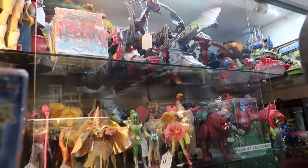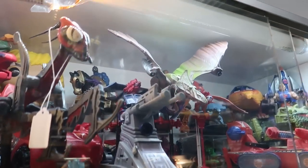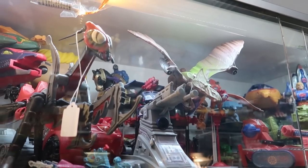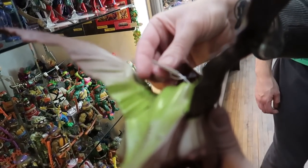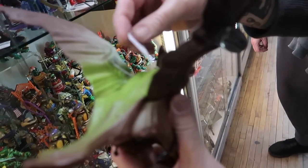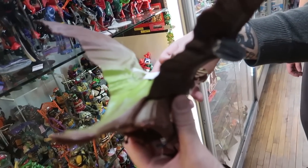I think we're gonna make our way back to the Masters of the Universe case and have the owner open it up. I've gotta check on the price of that Turbodactyl — will it be coming home with me today? There's a box for that downstairs. Has a box? $500. Okay. Yeah.